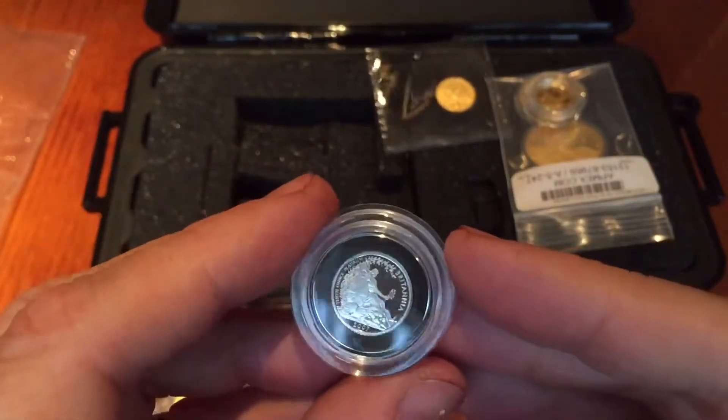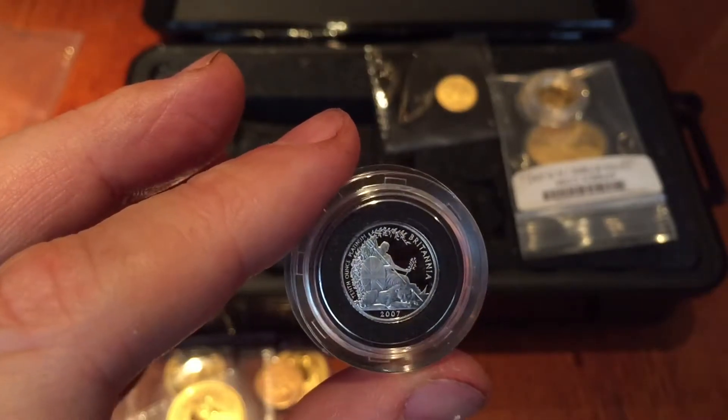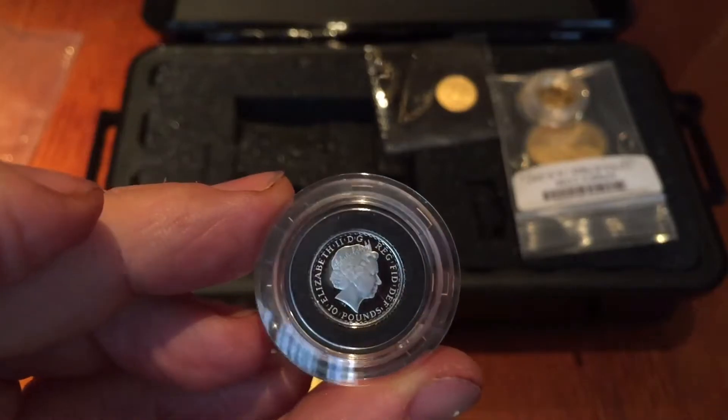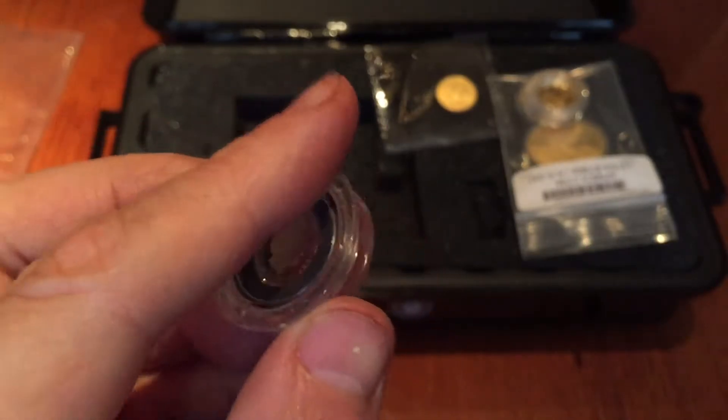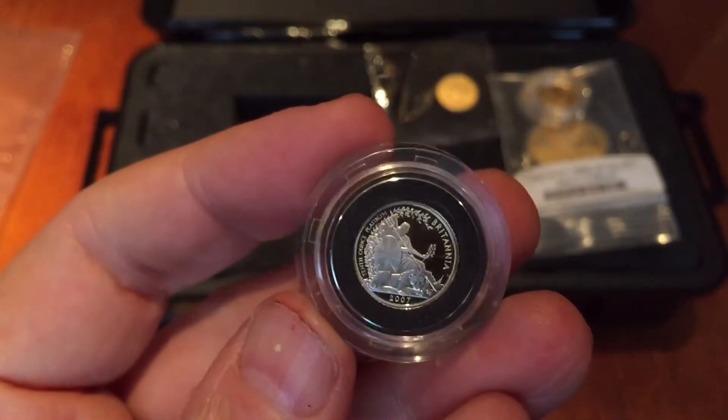There's a tenth of an ounce Britannia — a 2007 Britannia I picked up the other day that I'm going to have slabbed. I've already got another one of these slabbed as well, but it does no harm having two. Depending on what kind of grades they get, I might put one up for sale, but they're still nice coins.